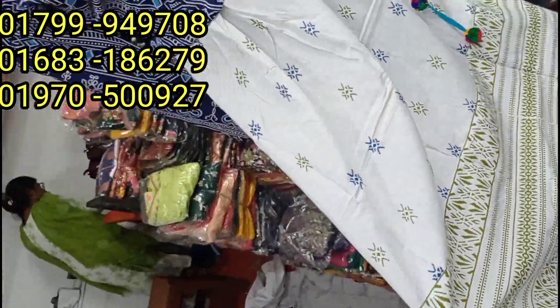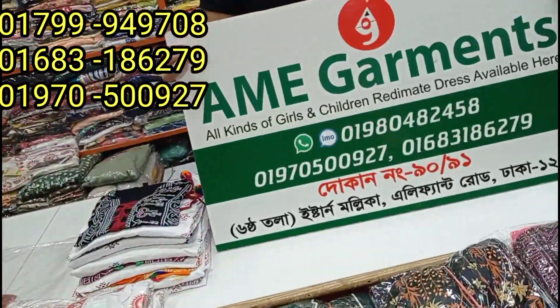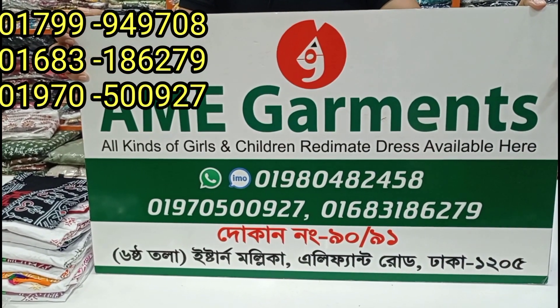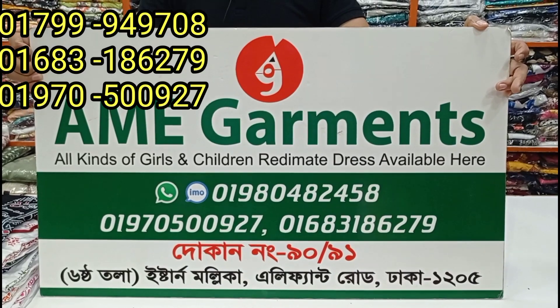You can see the address in our first place: Dhaka, Elephant Road, Stanmullika, Emi Garmage. We have to go to Emi Garmage.